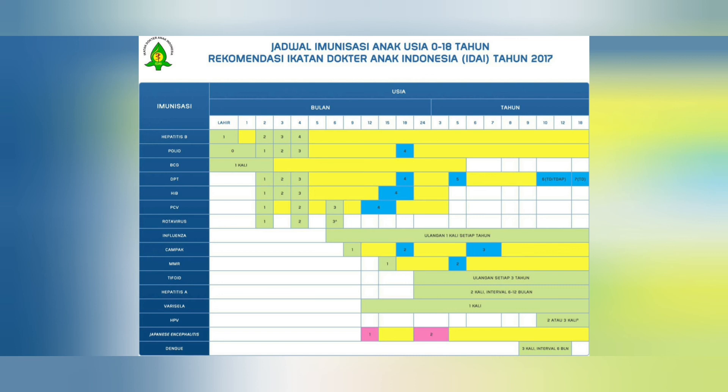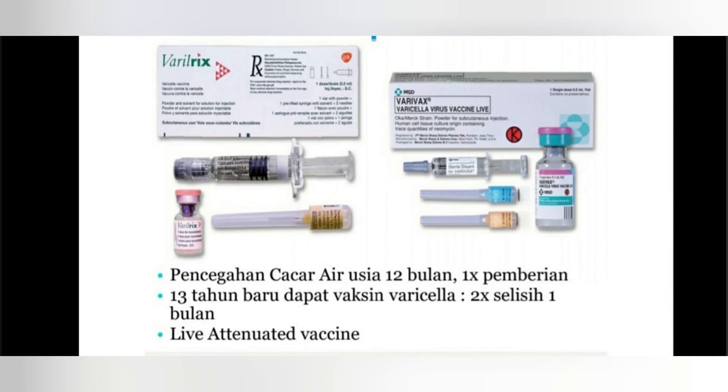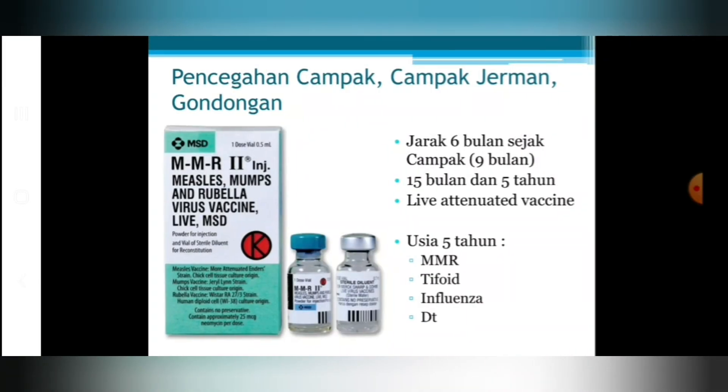Pada anak usia 12 bulan atau 1 tahun bisa diberikan vaksin varicella atau cacar air, vaksin Japanese Encephalitis, dan vaksin PCV yang keempat. Vaksin varicella diberikan untuk mencegah infeksi virus varicella. Vaksinasi MMR yaitu campak, campak Jerman, dan rubella bisa diberikan dengan jarak 6 bulan dari pemberian MMR pertama, yaitu di usia 15 bulan, dan pemberian MMR kedua pada usia 5 tahun.